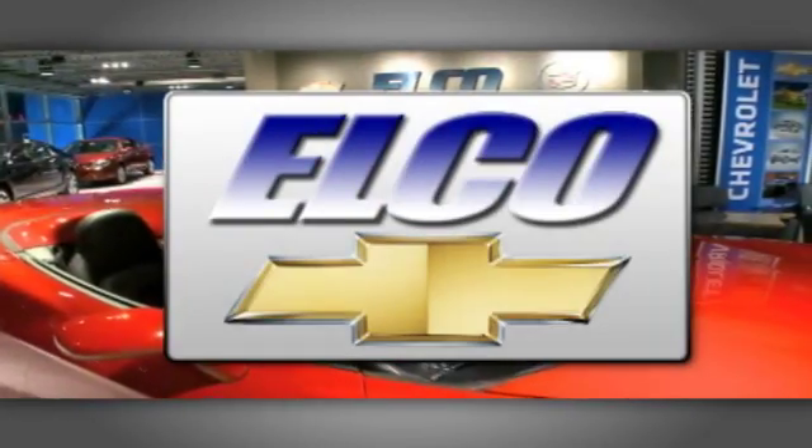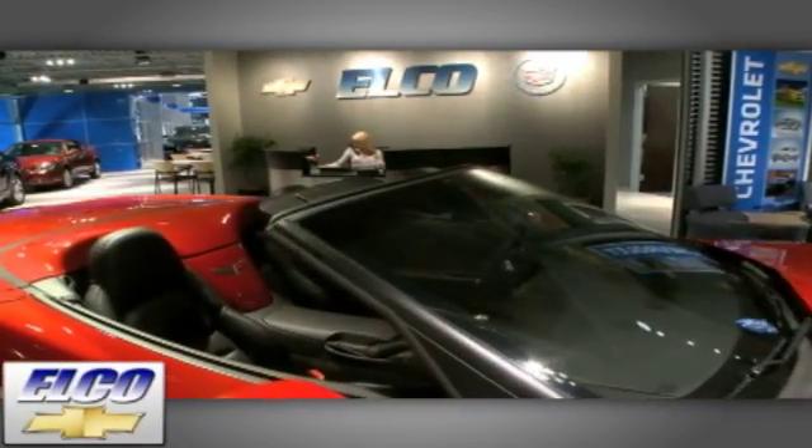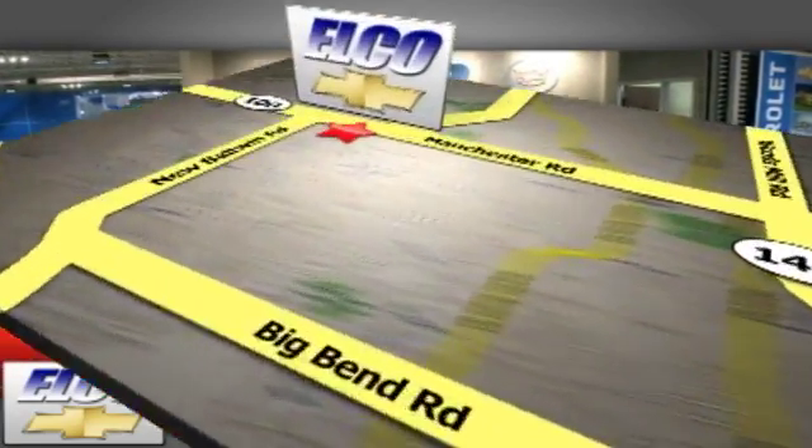You'll find the largest selection at Elko Chevrolet Cadillac, and we'll beat any price, guaranteed. Call or stop in today. We're conveniently located just 5.5 miles west of 270.